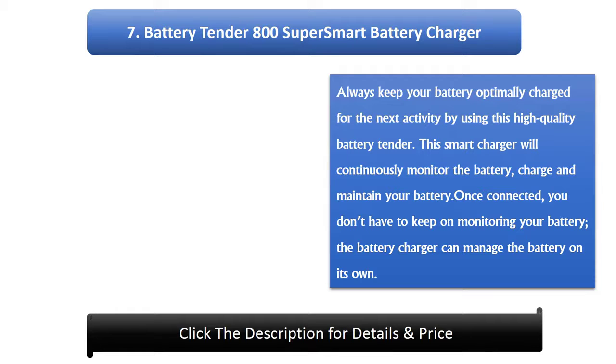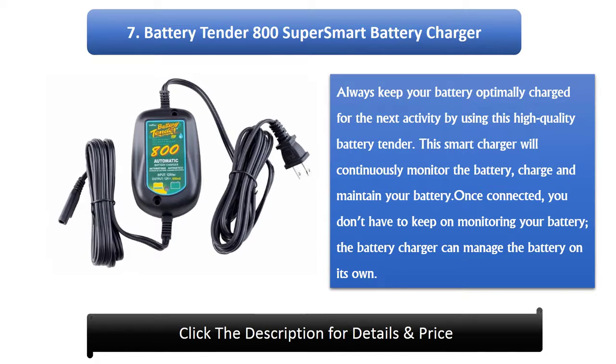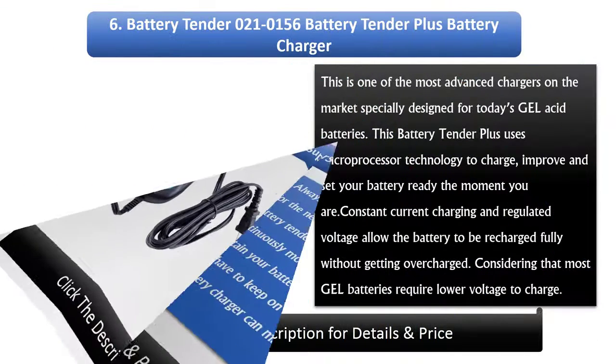Number 7: Battery Tender 800 Super Smart Battery Charger. Always keep your battery optimally charged for the next activity with this high quality battery tender. This smart charger will continuously monitor, charge, and maintain your battery. Once connected, you don't have to keep monitoring — the battery charger can manage the battery on its own.